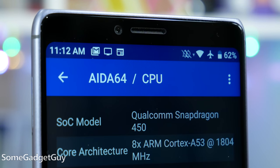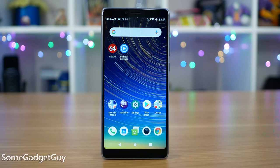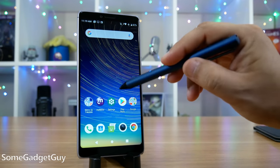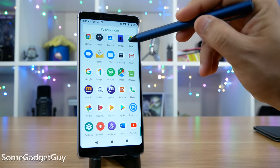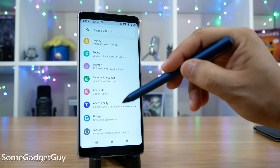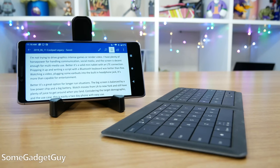Looking at the spec sheet, I was a bit skeptical. I've never been much impressed by the Snapdragon 400 series devices, but that opinion is starting to turn — I was much happier last year with phones like the Moto G6 than I would have thought. No one would confuse this chipset with a premium pocket computer, but I don't hate my life on the 450 with Android. I'm not trying to drive graphics-intense games or render a ton of video, but I have plenty of horsepower for handling communications, social media. It's a solid mini tablet with an LTE connection, so propping it up and writing a script with a Bluetooth keyboard was better than fine.